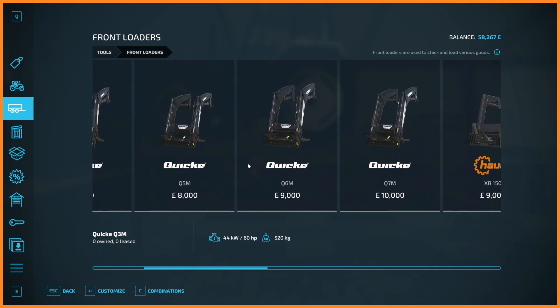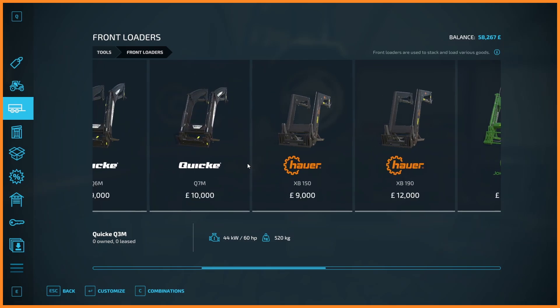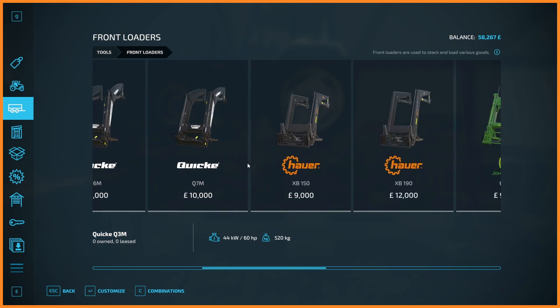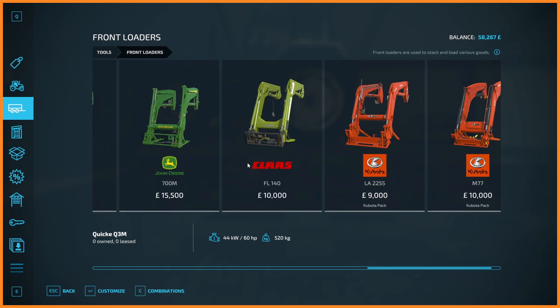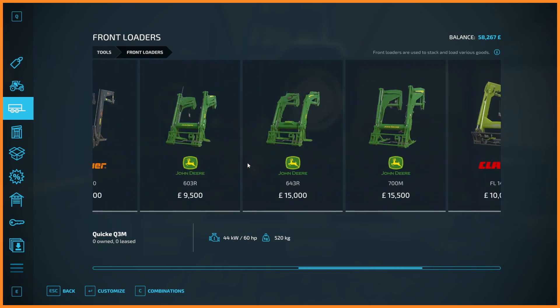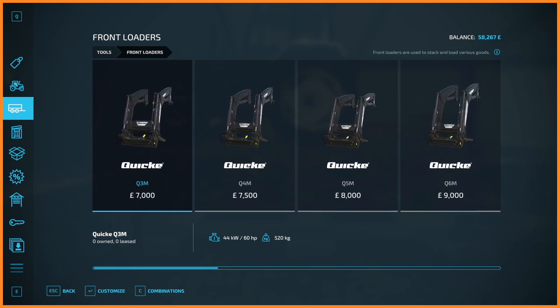The Stahl one looks best. Well, there aren't any Stahl front loaders — so that one's out. Put flotation tires on there. The cheapest Quick front loader is 7k. The cheapest Hoyer one is 9k. There's a Kabuto one. No MP Lift ones. So Quick then? Yeah, I'll go with Quick.